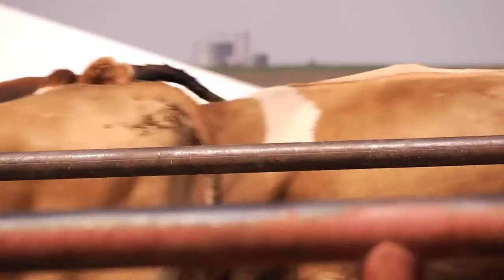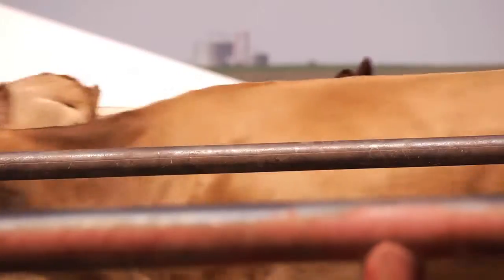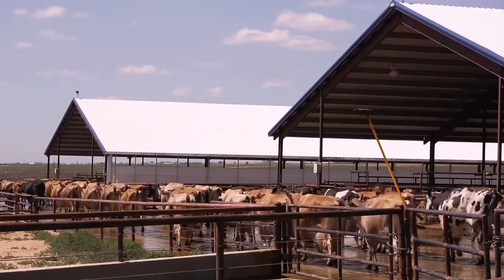Efficiency, speed. We want to get the cows into the parlor and back as quick as possible so they feel comfortable.